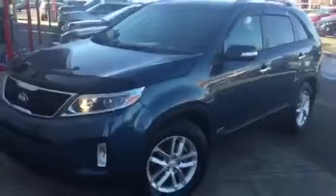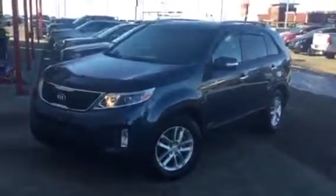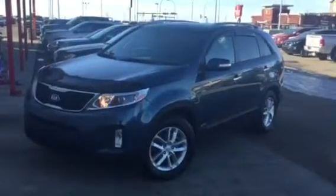$25,995 is the asking price. Again, it's Donnie with Sherwood Kia. I'd like to hear back from you — let me know what you think, Fari. Have a good day.